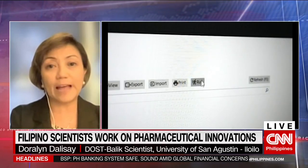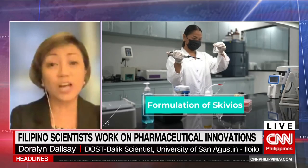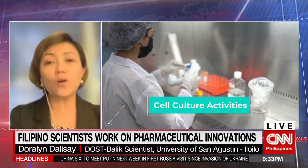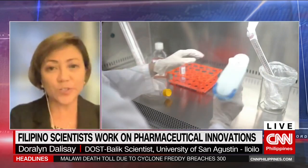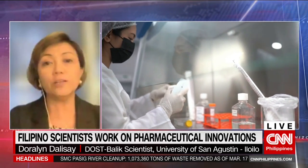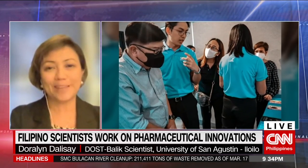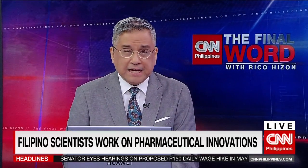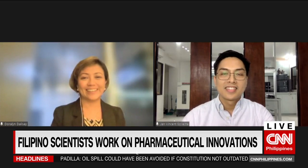That is one thing the government should do. Another is to invite more Filipino experts from other countries to come home and help our local industries, sharing their expertise in all areas of science and even social sciences, because that is one important way we could positively impact the societal and economic needs of our country. We do hope that this groundbreaking research will eventually become products available for all our kababayans. Thank you so much to you both for joining us on The Final Word — Pharma Galen X Innovations' Jan Vincent Solesta and DOST Balik Scientist from the University of San Agustin, Iloilo, Doralyn Dalisay.